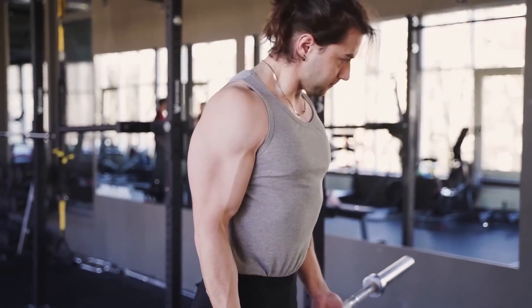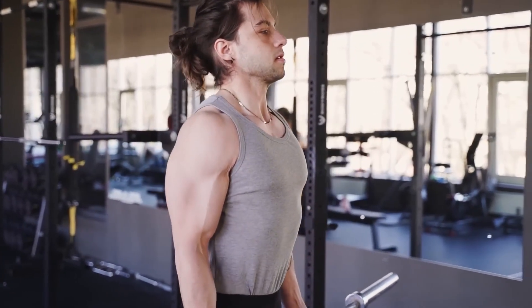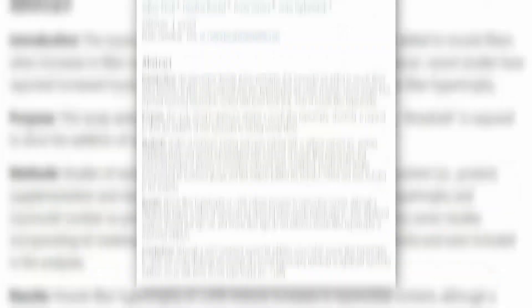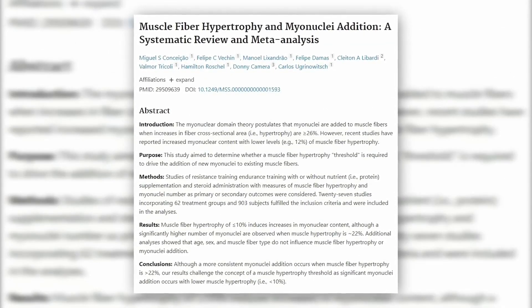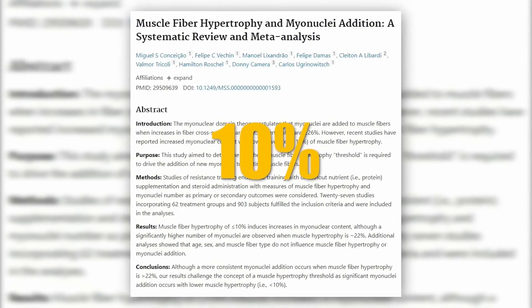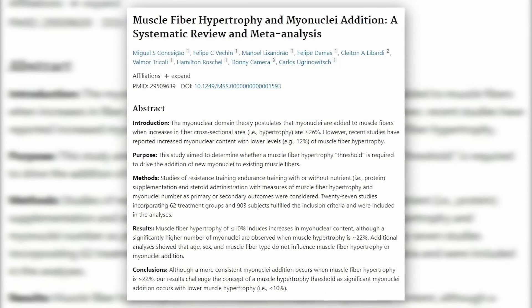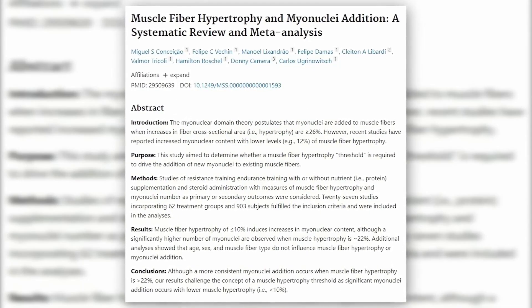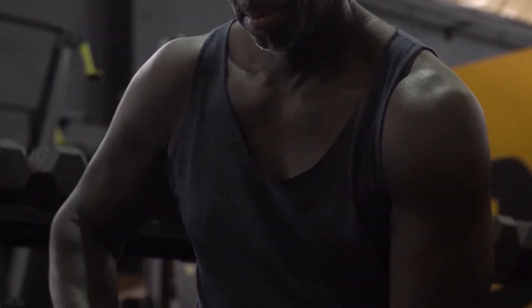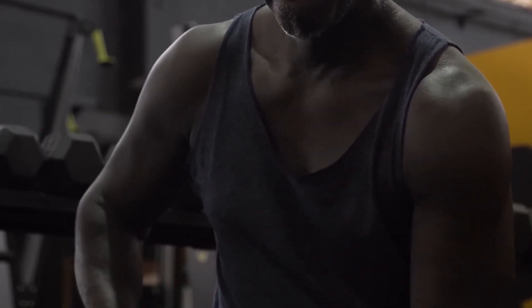Of course, this is not the only way to increase the number of cell nuclei in the muscles. The body will produce them anyway when the extra amount is required for further gains. One meta-analysis indicates that an increase in their supply occurs when the muscle increases in size by at least 10%. So far, the amount of available data is far too small to be able to say anything about the effectiveness of nucleus overload. Based on anecdotal evidence, it is also difficult to point to an advantage of this program over a classical training plan.